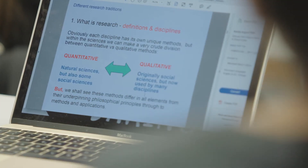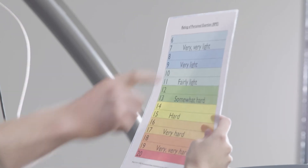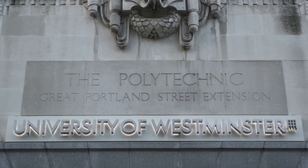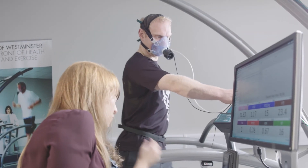Students on the MSc course get the opportunity to work alongside academic staff members who are working on world-leading research projects, which gives the opportunity for the student to get exposed to a range of different research projects and get actively involved in the data collection that's taking place. What sets Westminster apart is our central London location, our excellent world-leading facilities, and our academic expertise within nutrition.